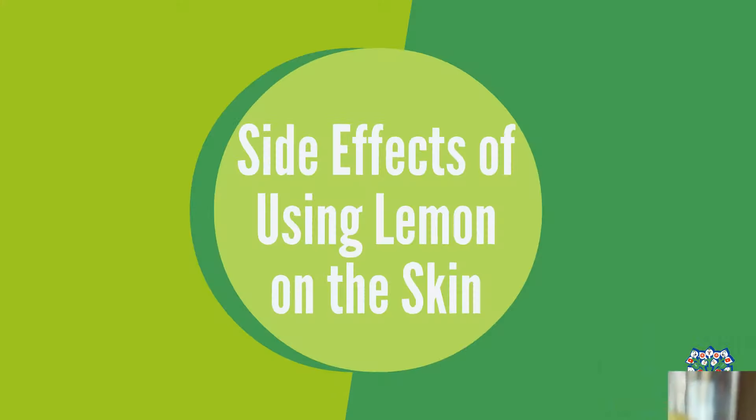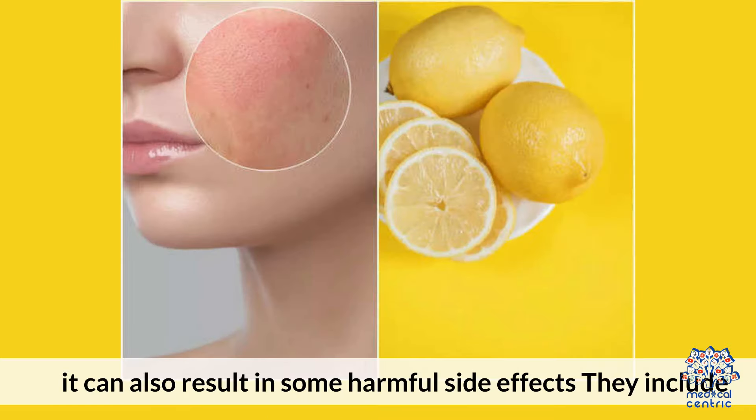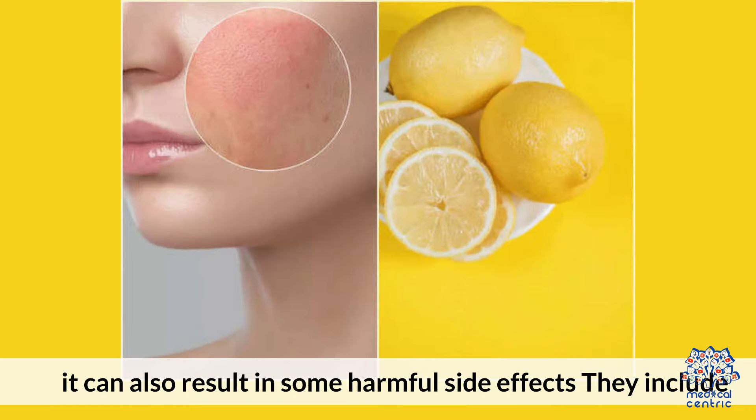Increased collagen. Collagen is a protein that breaks up naturally with age, making the skin loose. Lemon juice is a great way of increasing collagen in the skin.